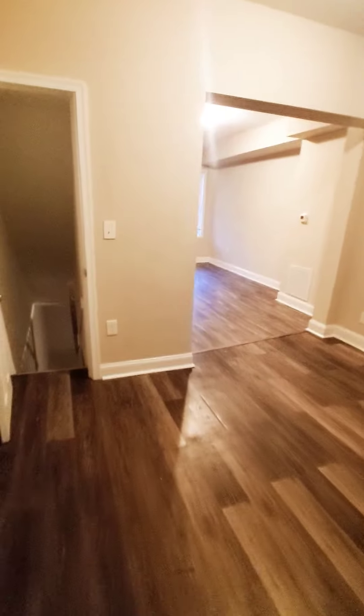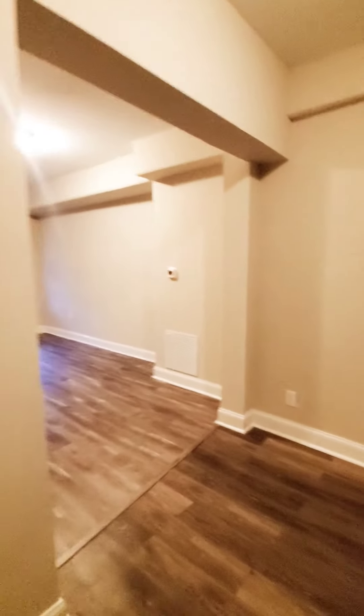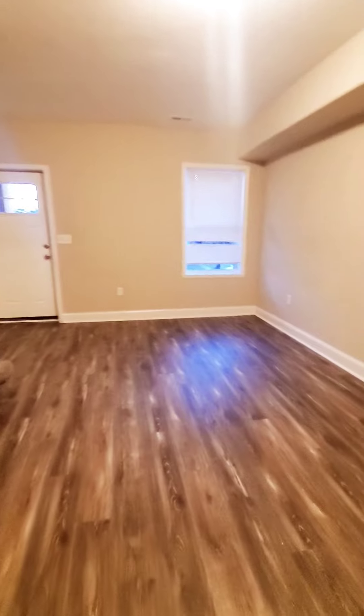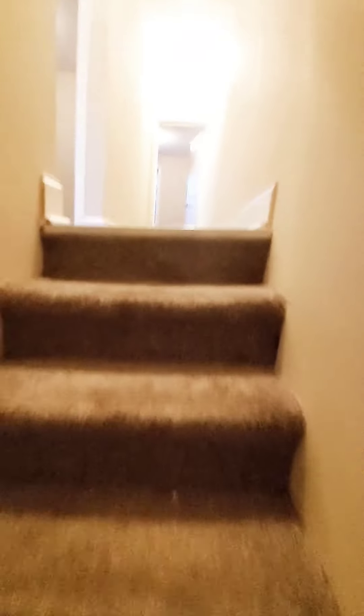Let's go back up to the second level. We have hardwood flooring in the bedrooms.